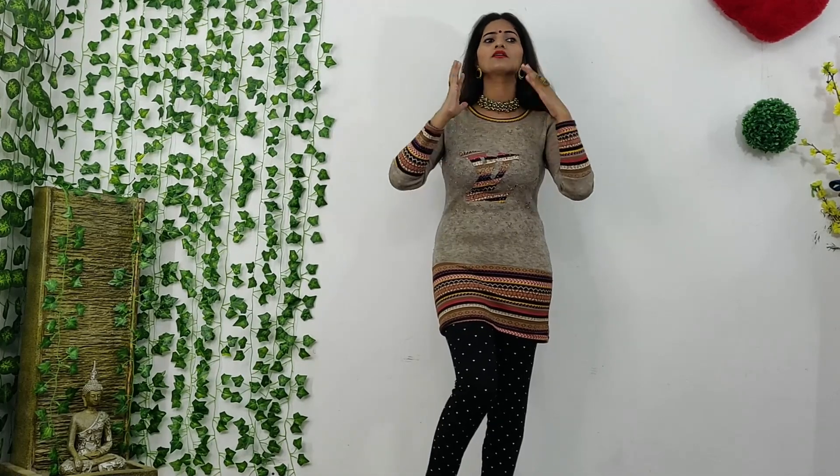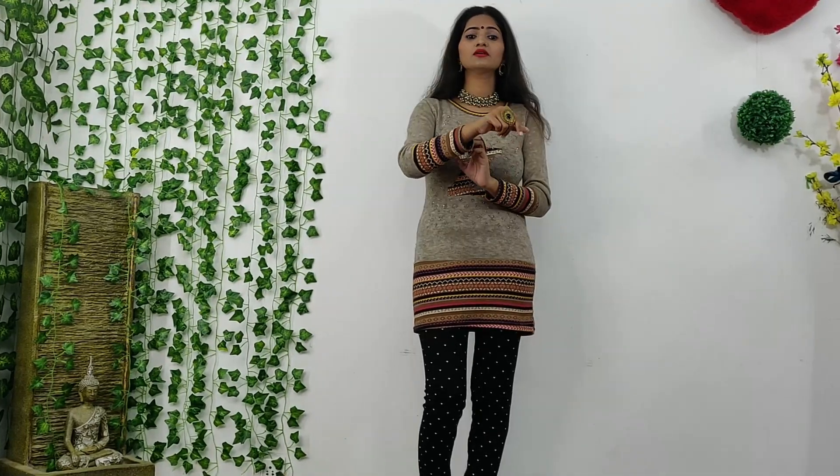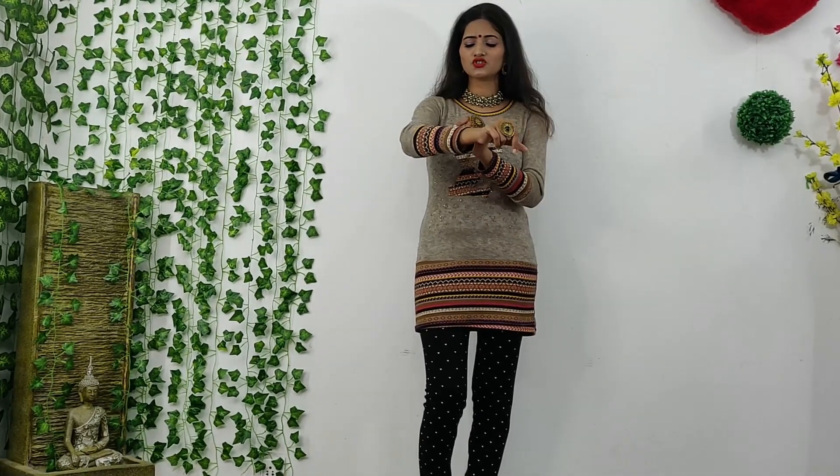I also have golden rings, earrings and necklace. Now I am going to tell you what color I am going to wear with this sweater. My sweater has purple color strips and I am going to pair it with this sweater.